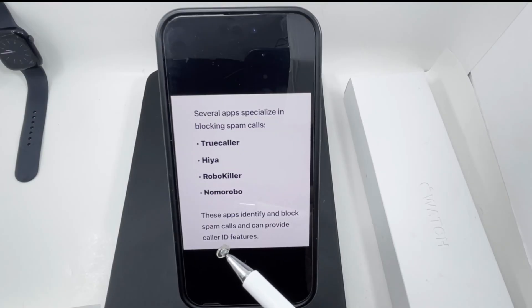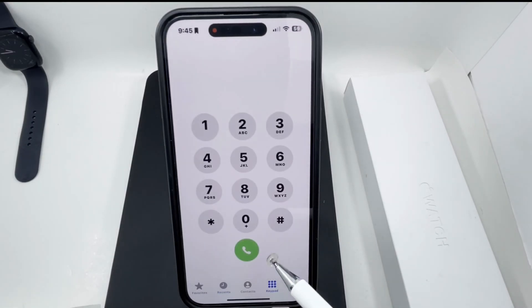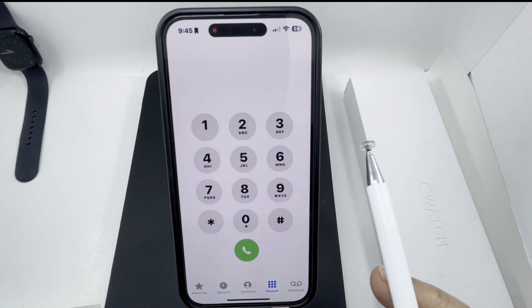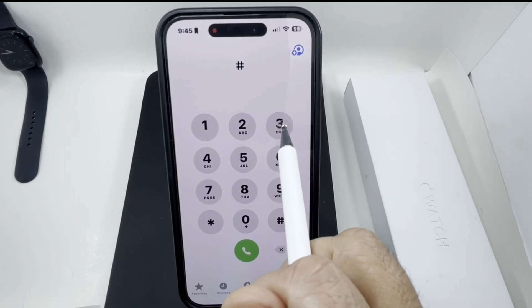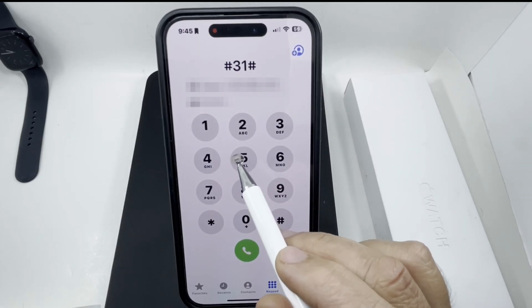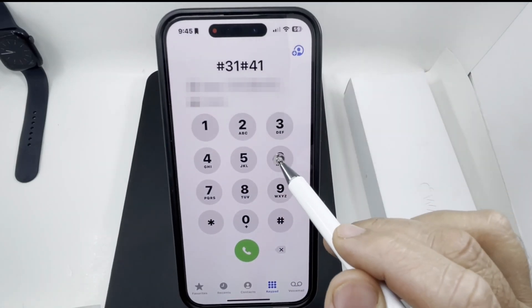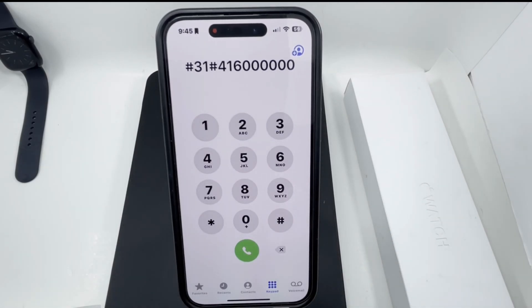As promised, here's the tip on hiding your caller ID. There is a secret code you dial before making a call: dial pound-three-one-pound (#31#), then dial the number you want to call — for example, the area code followed by the phone number. That way it will show as a private caller, whether or not the contact is saved in your list. Try this method and let me know in the comments if it works for you.